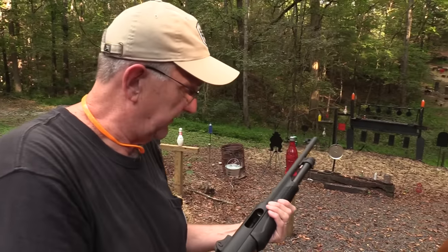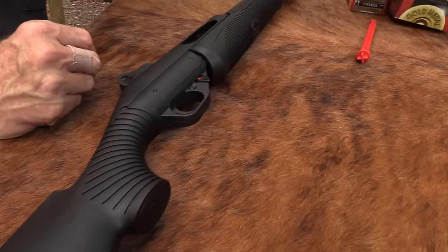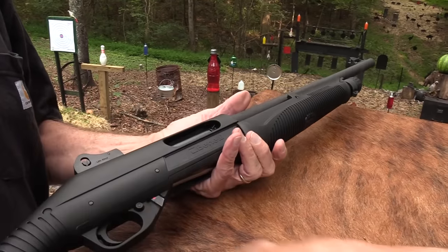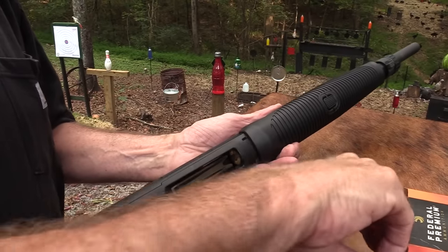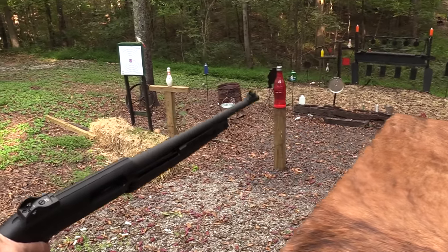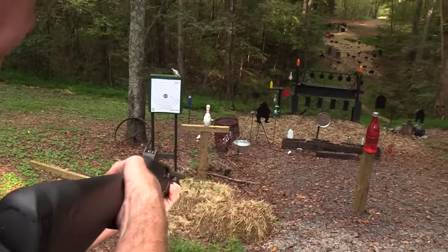We do have a target-rich environment as you can see here. Let's shoot something lighter first, then I'll get my shoulder back into it. Benelli Nova - safety on, put one in the chamber, and dump four into the magazine. This is some seven-and-a-half shot that I shoot a lot of. It's a pump, so let's pump this rascal and see what needs to be shot.